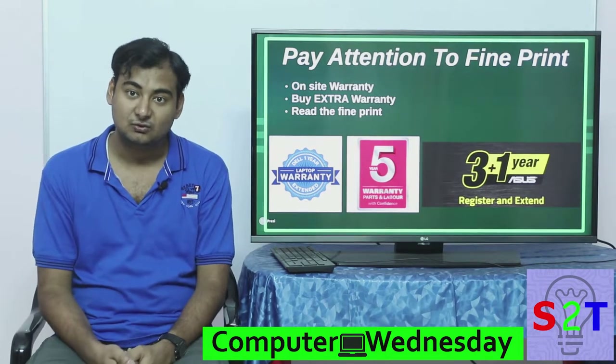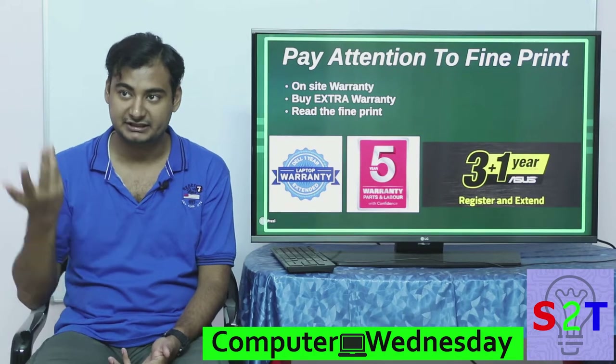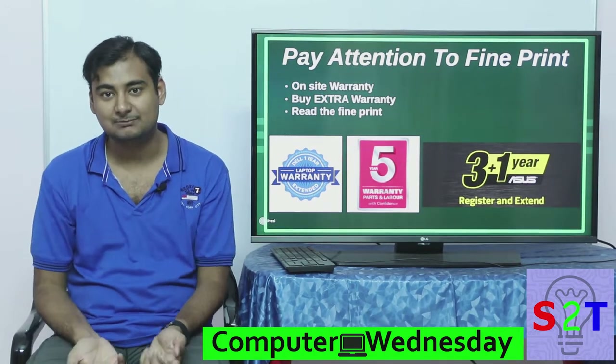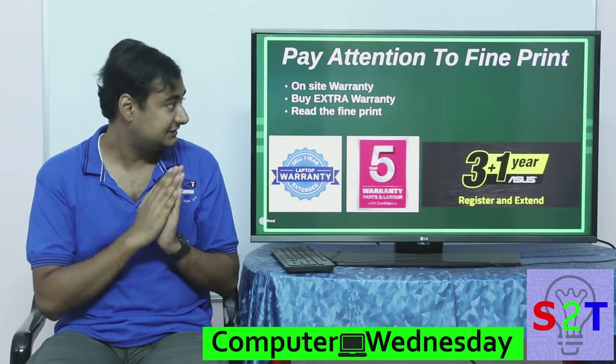That one-time warranty payment may also include water damage. For example, if you were carrying your laptop and it started raining and the laptop got wet, they will take care of it — within reason of course. Please pay very close attention to these details; it's a very crucial thing.